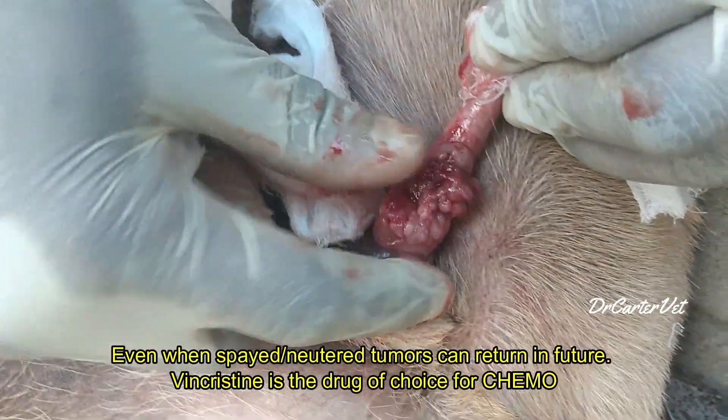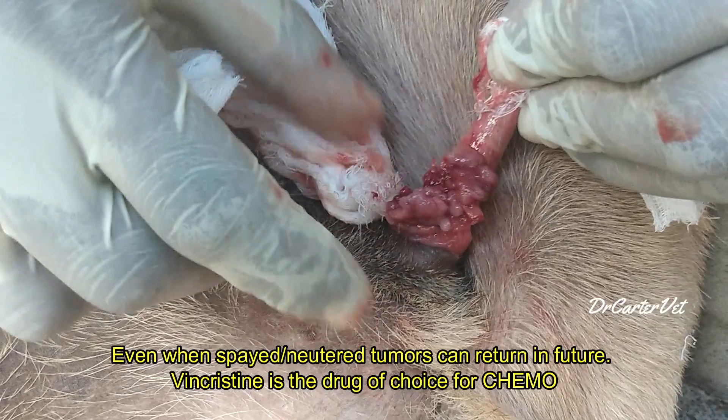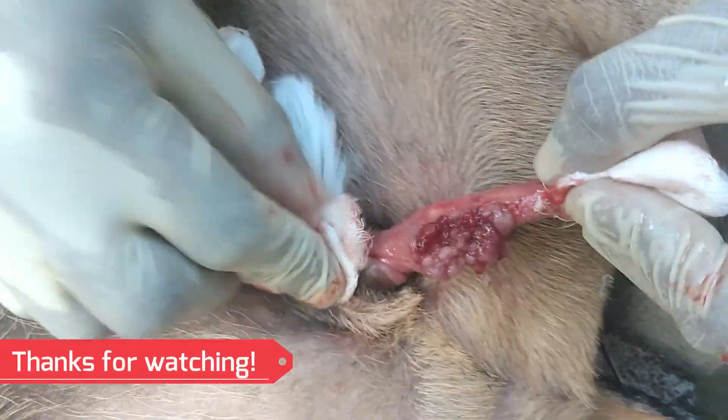Advanced TVT is normally treated with chemotherapy, sterilization, and sometimes surgical debulking of the tumors themselves.